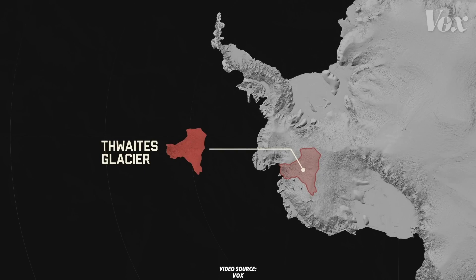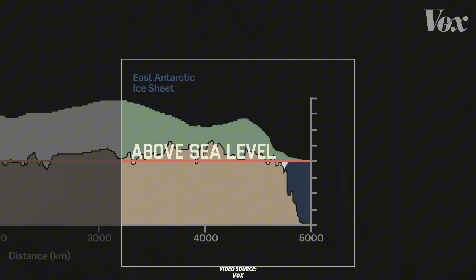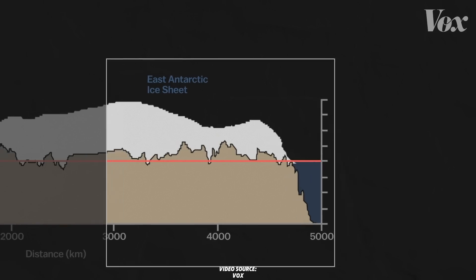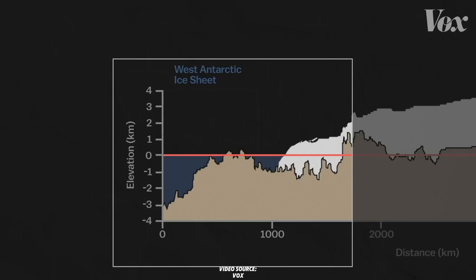The Thwaites Glacier is the centerpiece of this crisis. It's the size of Florida, with an ice face as tall as a six-story building and stretching 120 kilometers along the coast. Over the past 30 years, its ice flow into the ocean has doubled, already contributing 4% to global sea level rise. Scientists have detected a cavity beneath the glacier, two-thirds the size of Manhattan, caused by warm ocean water melting it from below.